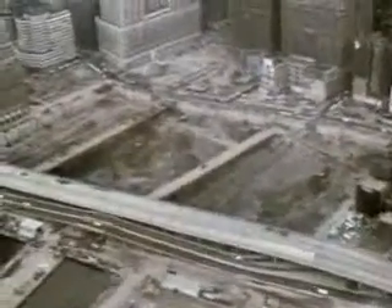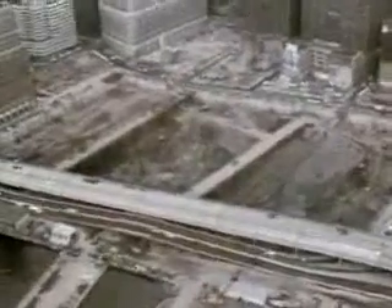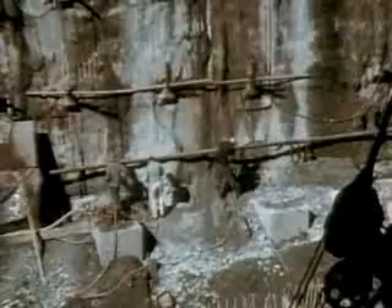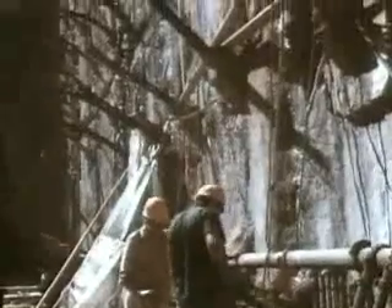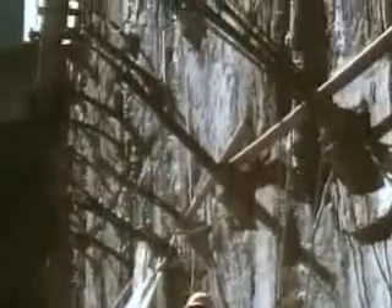Excavation began. As each section of the slurry wall was revealed, workers drilled holes through the wall, and casings were pushed through down to bedrock on the far side. Steel tendons were then inserted through these holes and socketed into bedrock, bracing the wall against external pressure.